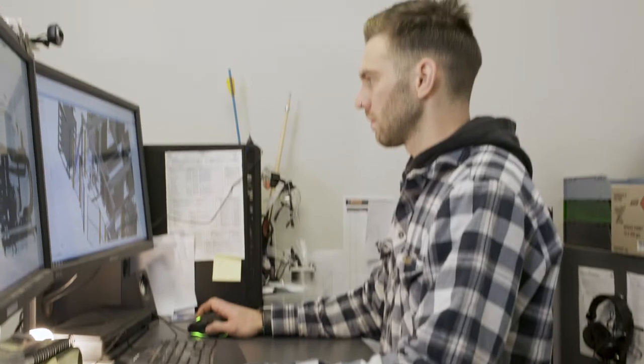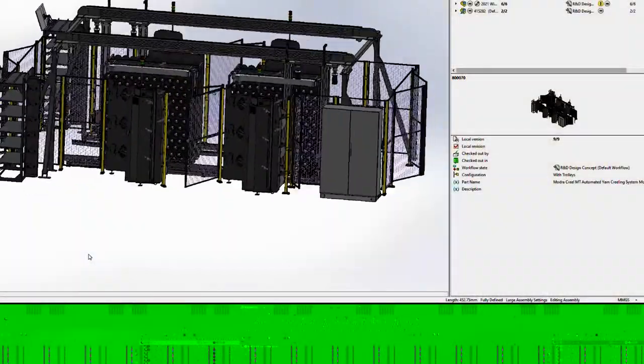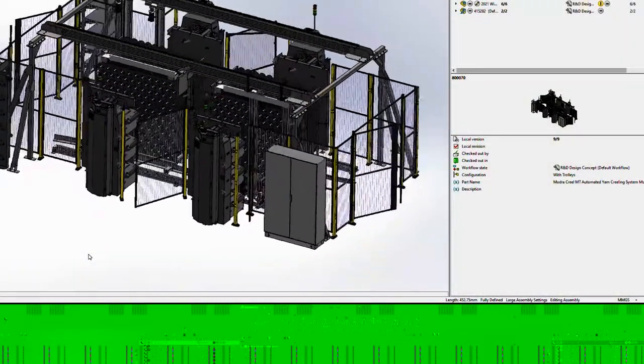When we develop a new product such as Creole MT, we study the problem really closely. We rely also on our experience with building machines and how we approach things such as reliability, which control systems to use and user interface.